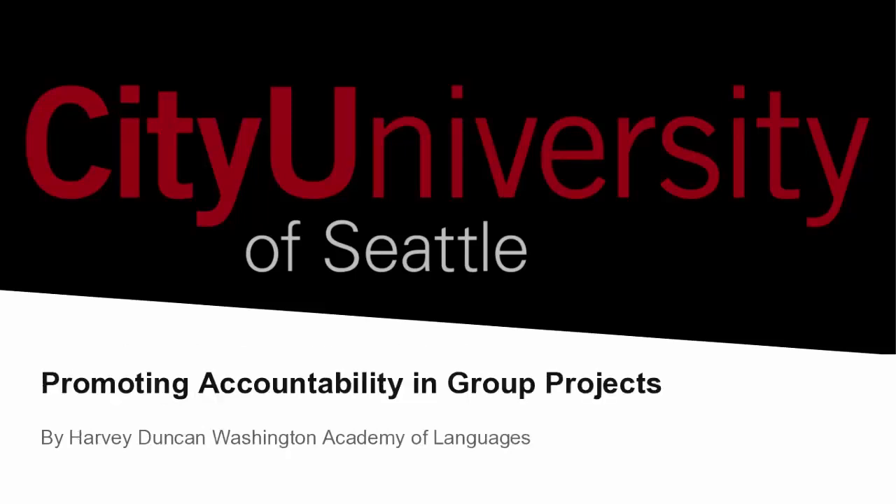Hi, my name is Harvey Duncan, and I teach the Assistant MBA program for the Washington Academy of Languages, and I also teach in the School of Arts and Sciences. So even though I teach primarily in the English language proficiency department, the methods and strategies covered in our presentation will apply to any course where students are required to complete group presentations.